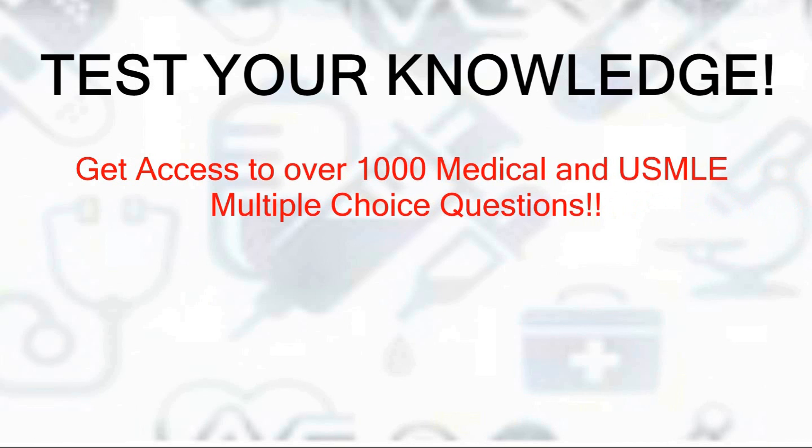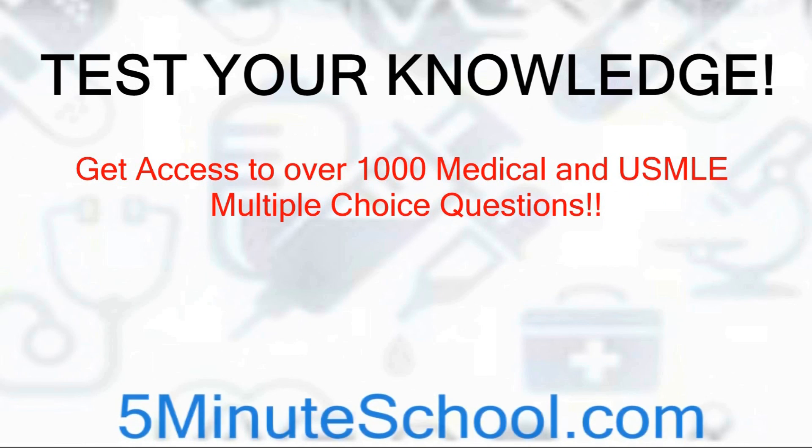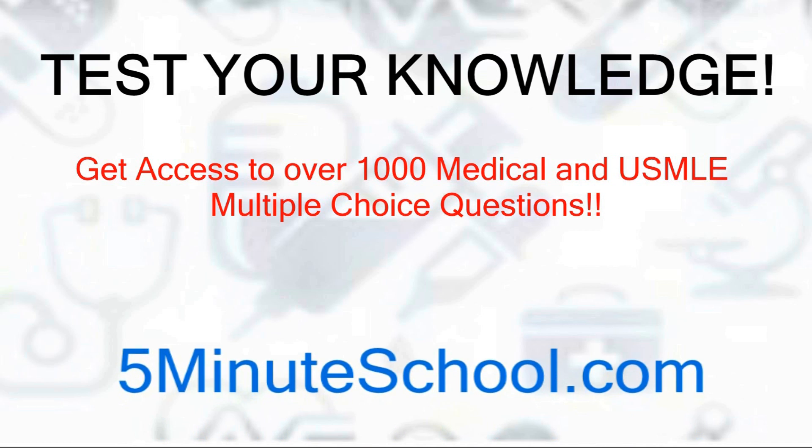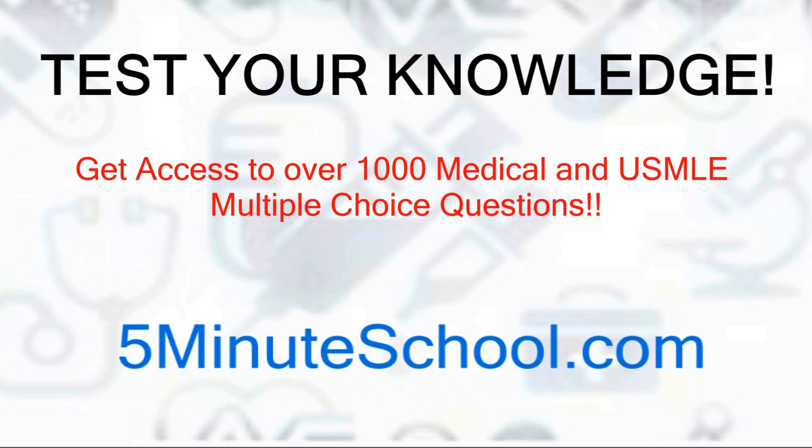Before we start the video, I just want to mention that you can get access to over a thousand medical and USMLE multiple choice questions on our website. New questions are added weekly, so just click the link in the description below to get instant access to them.